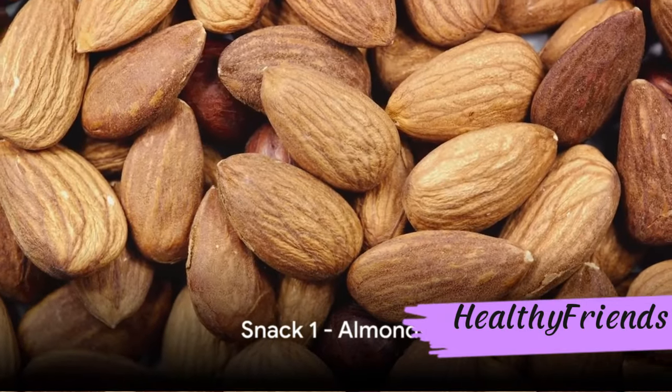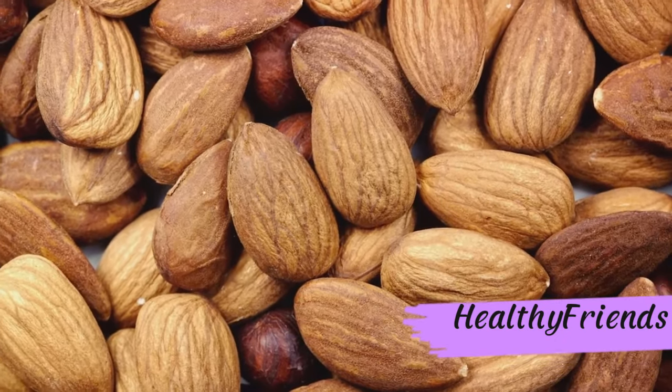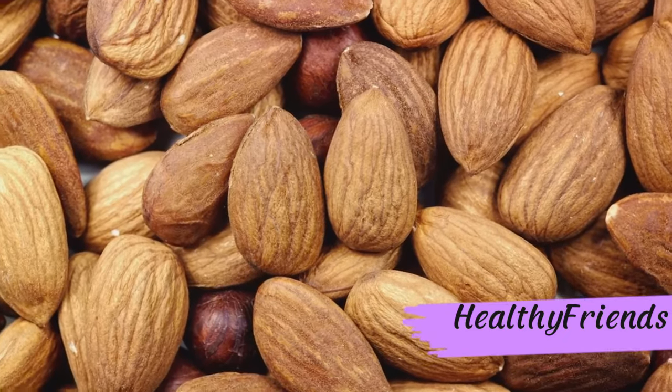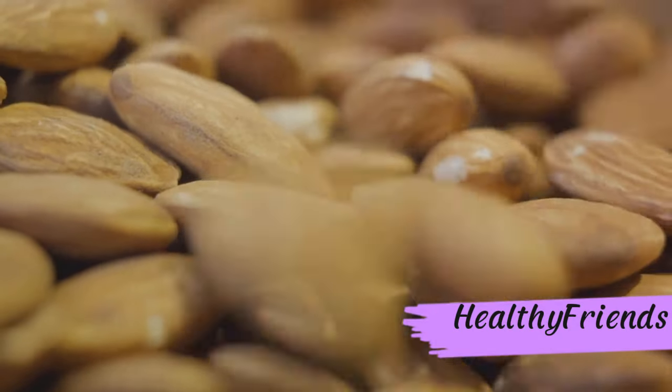Our first diabetic-friendly snack is the incredibly nutritious almond. Packed with high fiber content and a low glycemic index, almonds work wonders in reducing blood sugar levels and preventing heart diseases. Almonds — a tiny but mighty snack for diabetics.